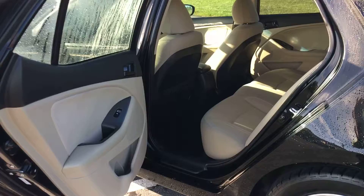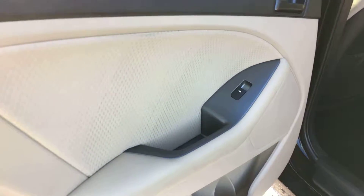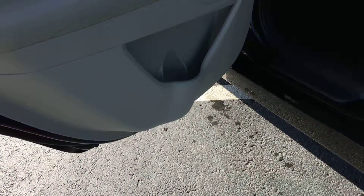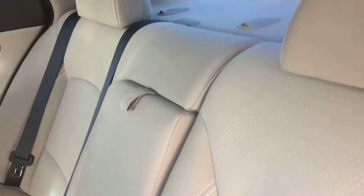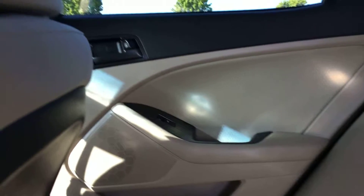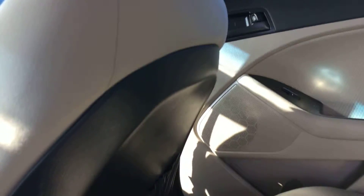Now heading into the back seat and going into the interior. As you can tell, door panels are in great condition — no scratches or tears, same thing with the upholstery. These seats are extremely clean. Tan interior, just like black on the exterior, is one of those things that shows everything, so very hard to hide any flaws. Backs of the seats have plastic backing on them, so you don't have to worry about scuffing them up. Carpet looks great as well.